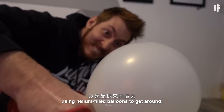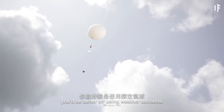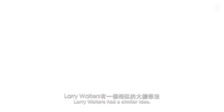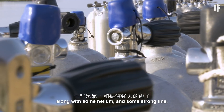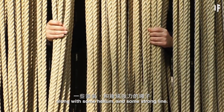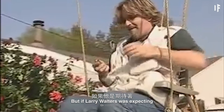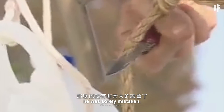But if you're still committed to using helium-filled balloons to get around, you'd be better off using weather balloons. In 1982, aspiring Air Force pilot Larry Walters had a similar idea. He and his girlfriend bought 42 2.4-meter balloons, along with some helium and some strong line. Walters filled up his balloons with helium, tied them to a deck chair, and then sat down with a beer, some sandwiches, a CB radio, and a pellet gun.